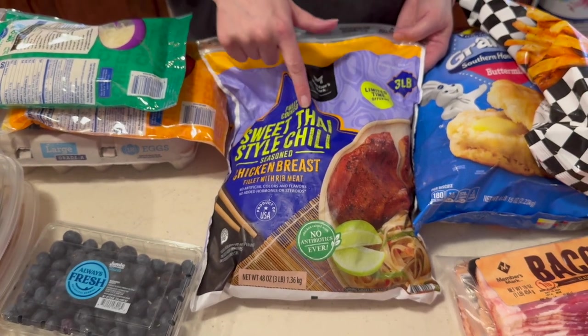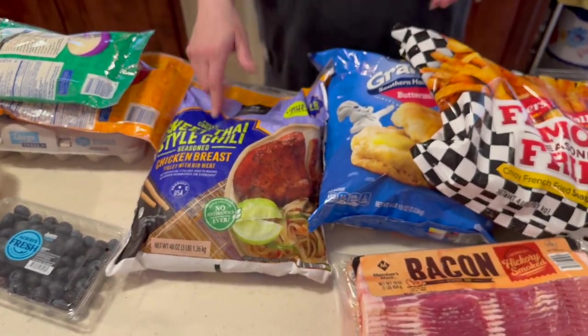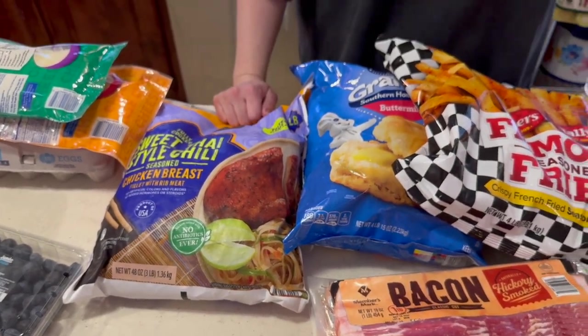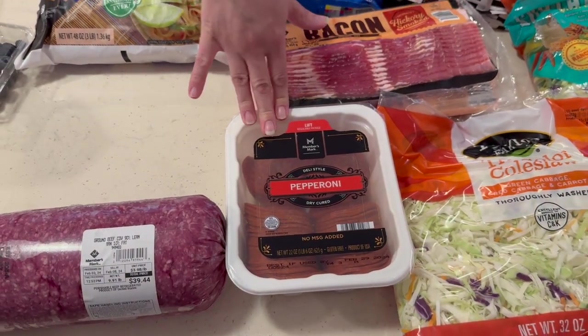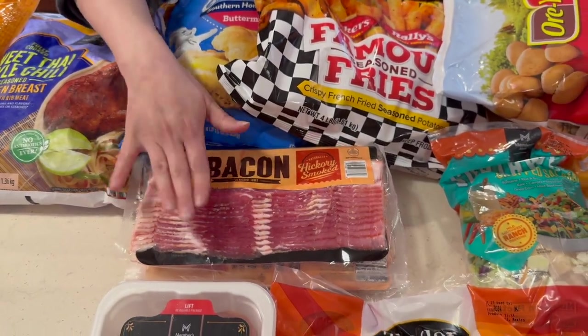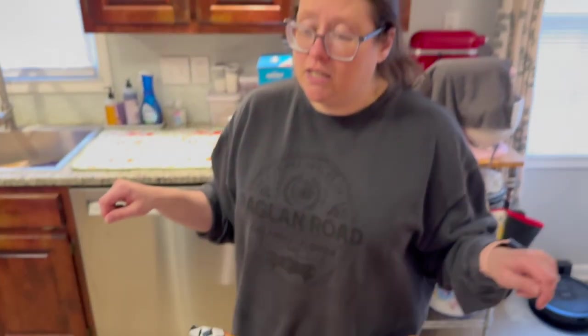This was less than eight dollars for three pounds with sweet Thai-style chili seasoning on it — and it's fully cooked, so you just warm it up. You're paying a little more for fully cooked but it felt like a good deal. Pepperoni — this will last a couple months because we freeze part of it — seven or eight dollars. And less than ten dollars for three pounds of bacon. It's the best bacon we've found lately — price-wise it's great, and once we cooked it we liked it.